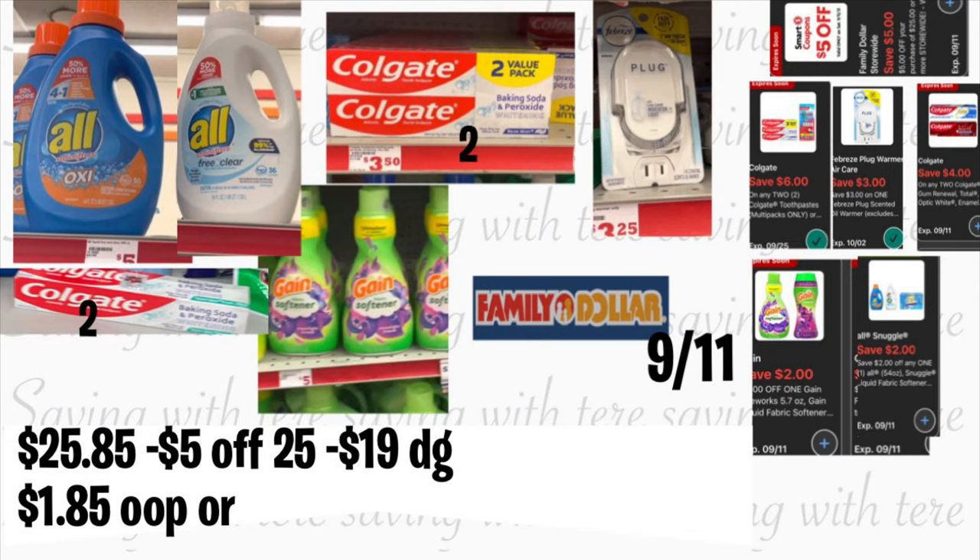¡Qué súper ahorro en la tienda de Family Dollar! Por lo general en Family Dollar casi no se consigue pagar tan poco de nuestro bolsillo, así que les recomiendo realizar alguna de estas ofertas. Por favor no se les olvide apoyarme — si les gustó por lo menos un escenario de cada tienda, denle dedito para arriba. Si tienen alguna pregunta, no duden en comentar. ¡Hasta el próximo vídeo, adiós!